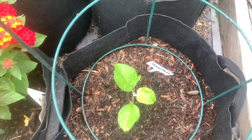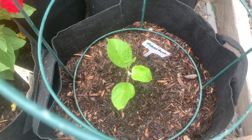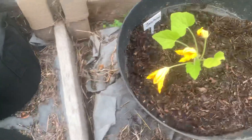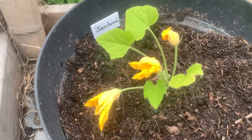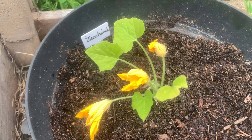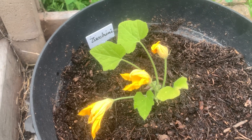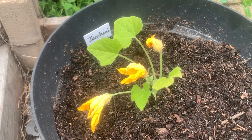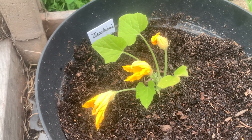And then I have eggplant here, and this is a zucchini here. I'm looking forward to bringing you along as everything grows here in my garden, and I hope everyone has a spectacular day!